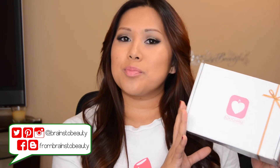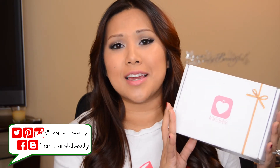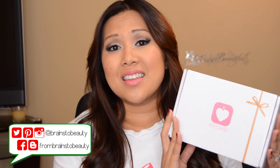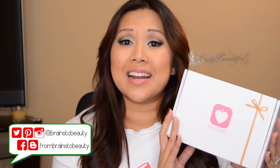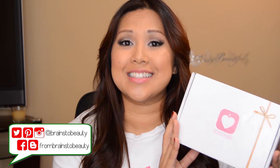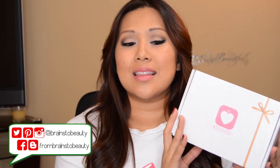Hi guys, it's Erika from Brains to Beauty and today I'm here to share with you my December BoxyCharm. And as mentioned before, this will be part of my 10 for 10k giveaway. So one of you lucky winners is going to be taking this bad boy home. And I will tell you right now, this is the best BoxyCharm ever. I am legitimately sad that I am giving this away — as soon as I opened it up and saw what was in it, I immediately regretted the decision because there is some stuff in here that I am really upset I will be parting with. But one of you guys will get to experience the amazingness of this box. So let's get into unboxing.